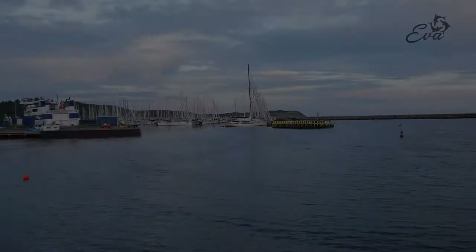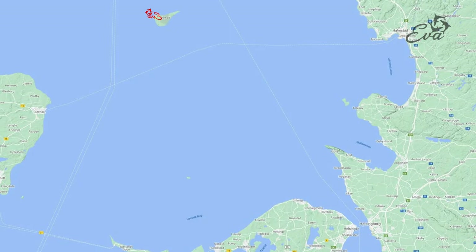The next day we depart early, because we're bothered by the waves in the harbor and Eva is impatiently tugging at her lines. We sail quickly southward toward Helsingør.